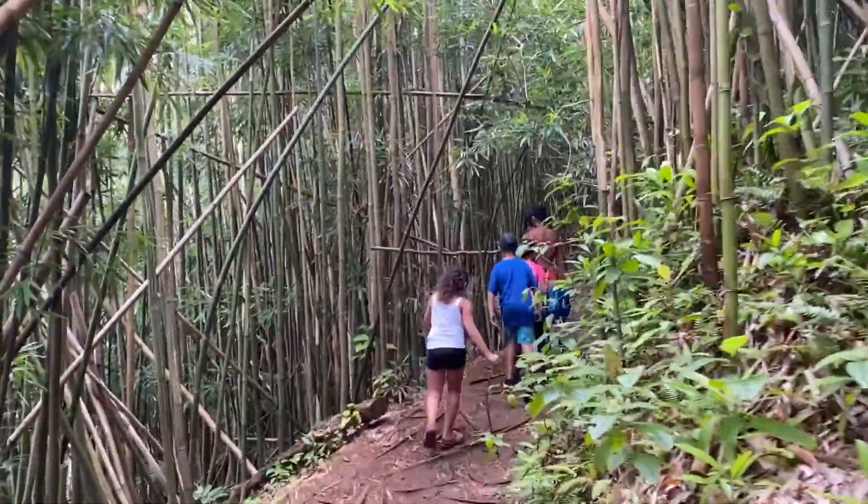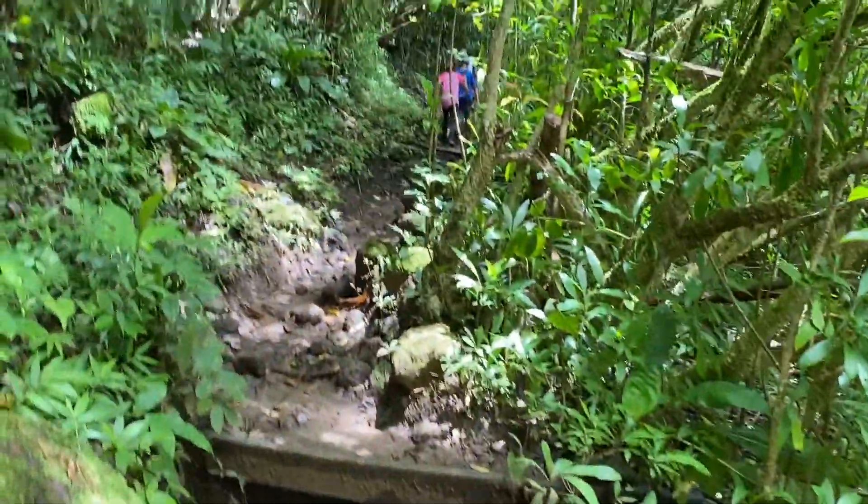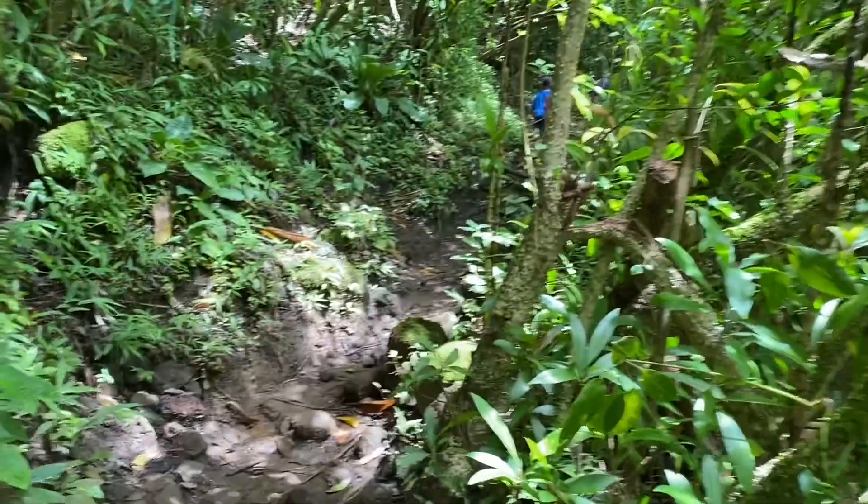Younger, more agile people are able to do this trail, but if you are older and not that flexible you might have a little bit of trouble. But it's well worth it if you can make it because the scenery is very awesome.